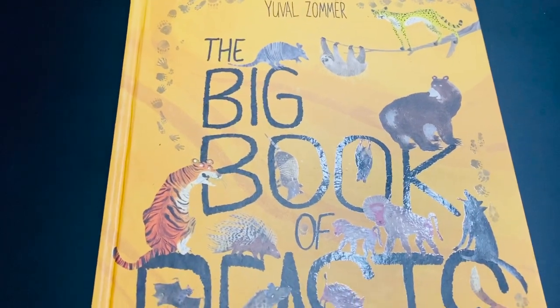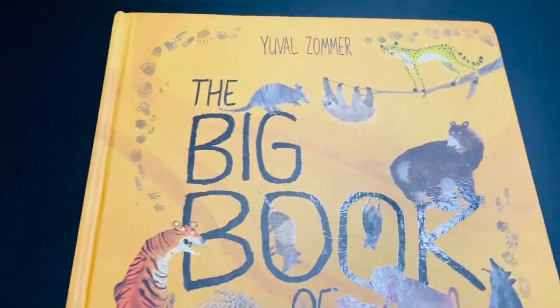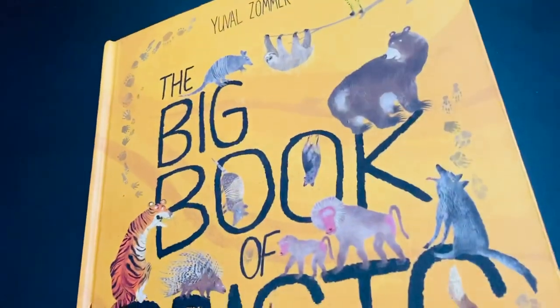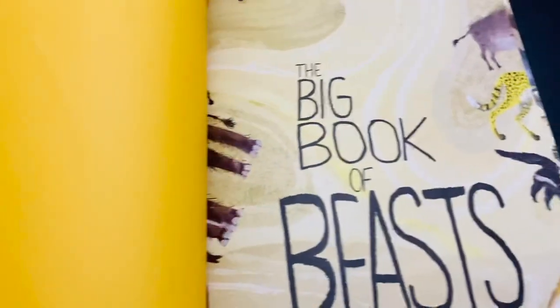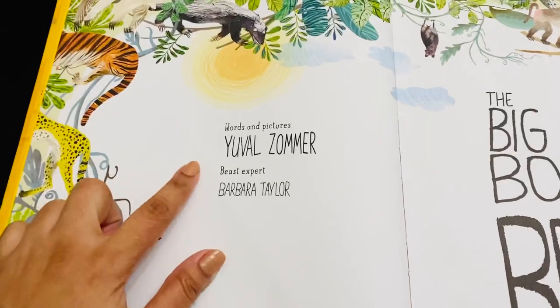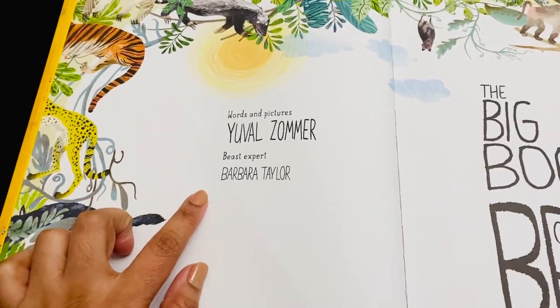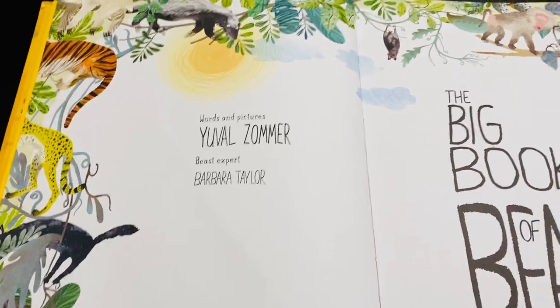The Big Book of Beast by Ewell Zommer — a beautiful book with all the footprints of every wild beast. Words and pictures by Ewell Zommer, with more information provided by beast expert Barbara.